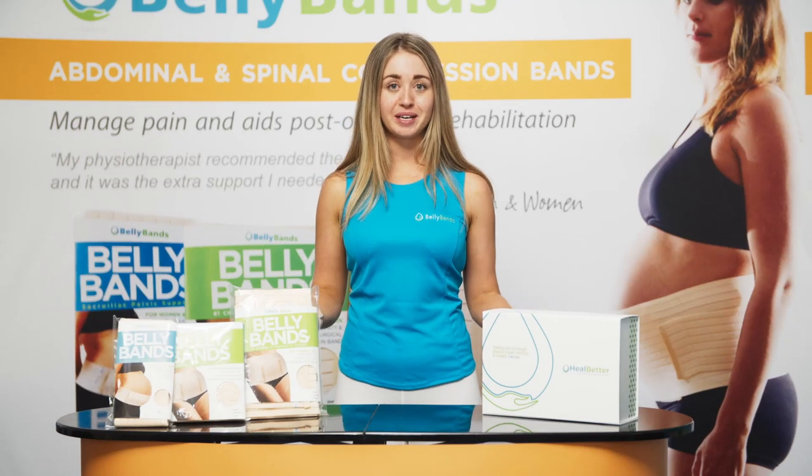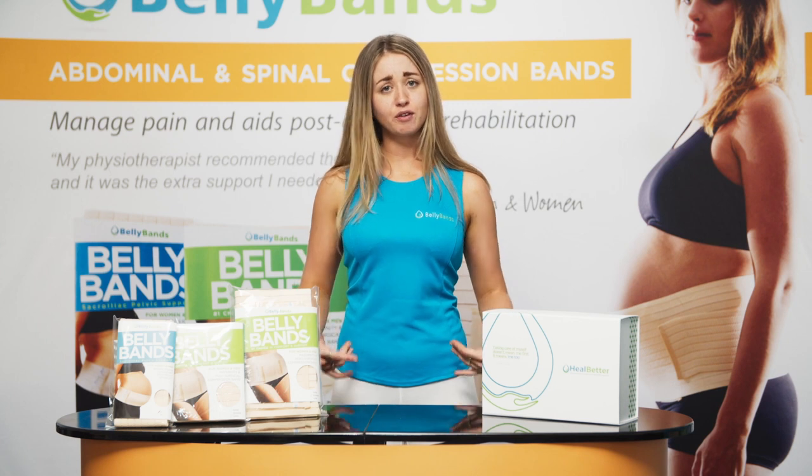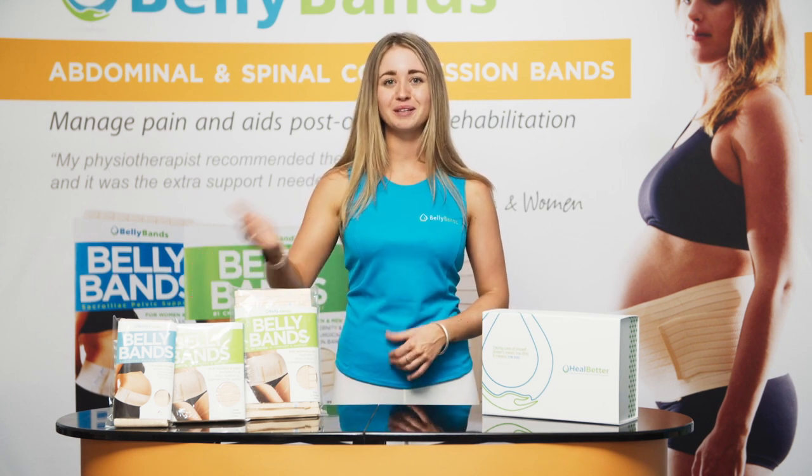We're often asked, what's the best product for me? If you're looking for a narrow band for pregnancy and pelvic instability, we do have our 10 centimeter pelvic support band.